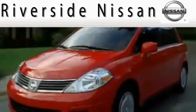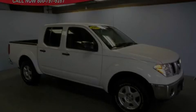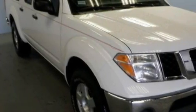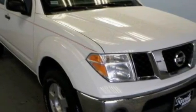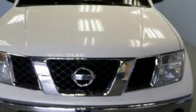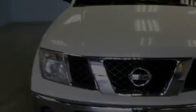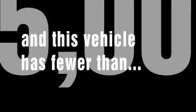Here's the vehicle for you. This is a 2006 Nissan Frontier. It has what you need for work, as well as what you want for play. This Nissan has a long list of incredible features, including cruise control, air conditioning, a six-speaker audio system, a CD player, dual airbags, an anti-lock braking system, and this vehicle has fewer than 15,000 miles on the odometer.